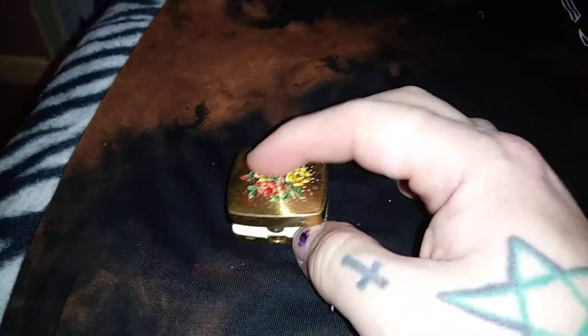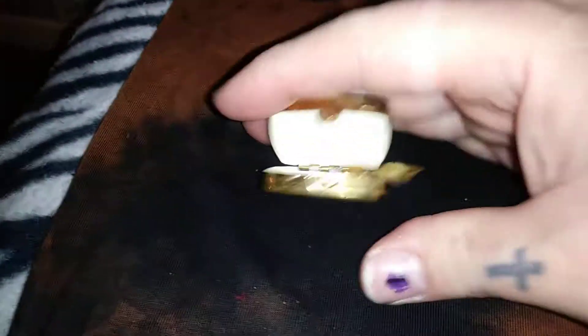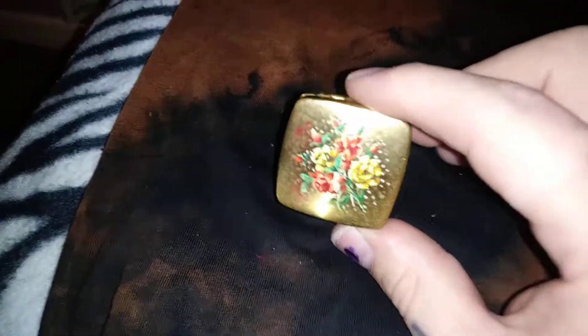Then I picked this up — it was 95p. I think it's like a little inkwell thing because it has this little thing to put the pen on. But it could also be used as a portable ashtray because you can rest a ciggy on this little thing. It has multiple uses — but when I first saw it I thought it was a pill box, which I still might use it for.